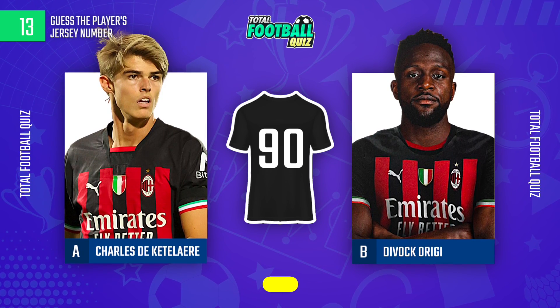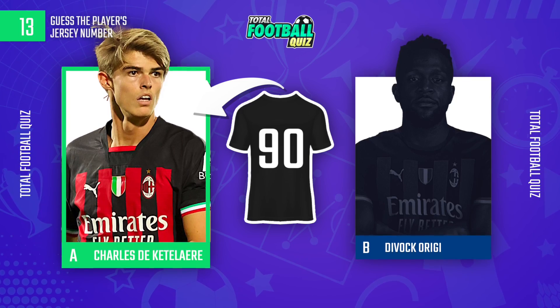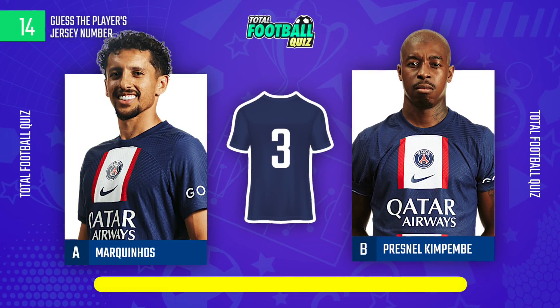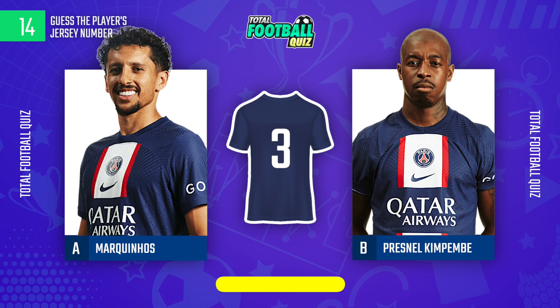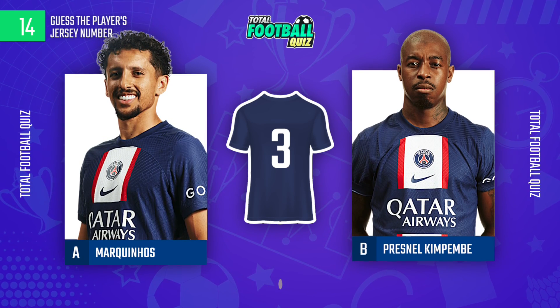The player is... Guess the answer. The player is... Let's know the answer.